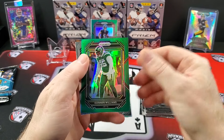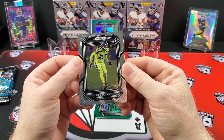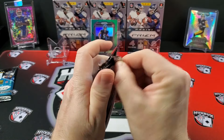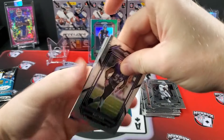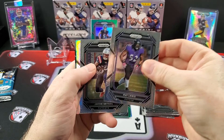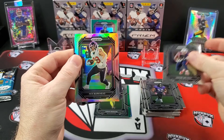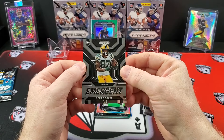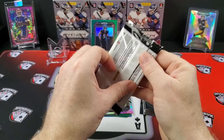Our green is Quinton Williams from the Jets — nice color match. And our rookie is Tariq Wollin. I think we're going to see this in most products this year when it comes to retail. Ray Lewis, Jacoby Myers, and our one silver Prism is Rex Burkhead. And our rookie emergent is Romeo Dobbs. Last pack of Blaster number one.